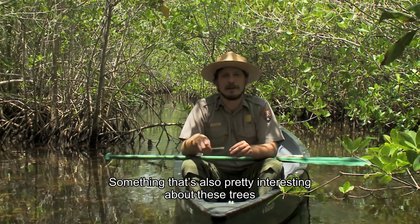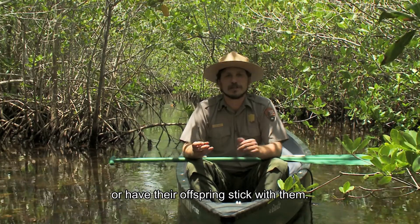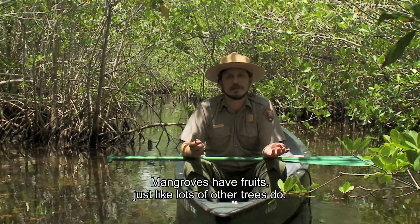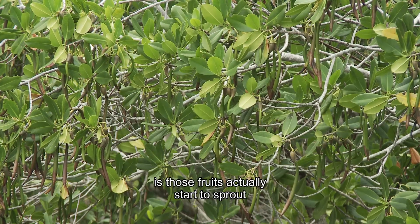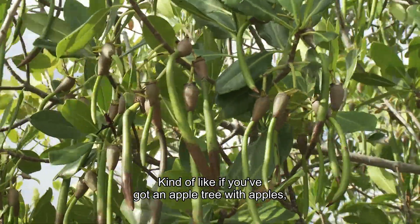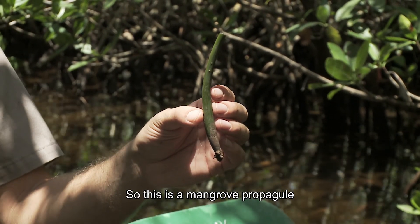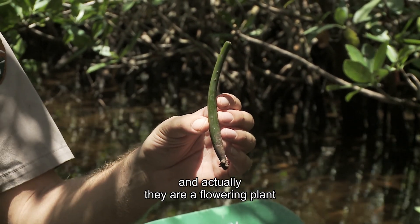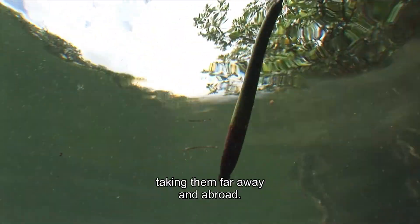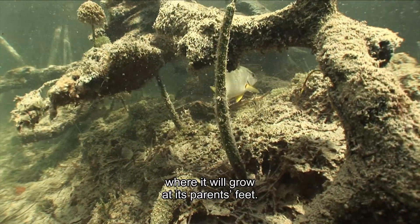Something also pretty interesting about these trees is how they have their offspring. Trees have fruits, and mangroves have fruits just like lots of other trees, except what's interesting is those fruits actually start to sprout while they're still on the tree — kind of like if you had an apple tree with apples, but there's a tree growing out of the apple. This is a mangrove propagule, and they'll either land in the water where they can be dispersed far away, or they have a pointy end that might help them get stuck in the mud, or they'll grow at their parent's feet.